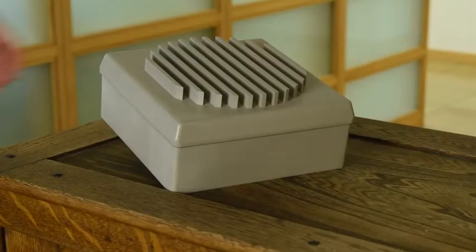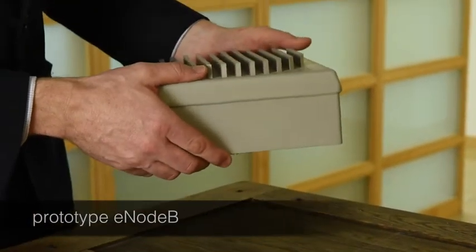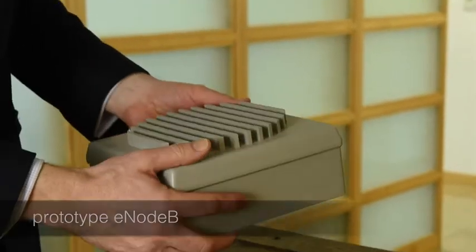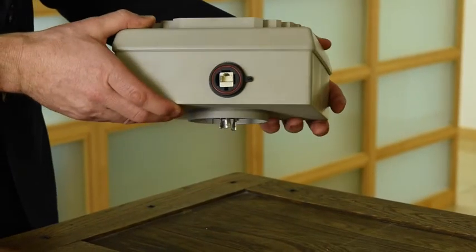Here's our prototype eNodeB. This unit has a volume of 3.5 litres — a production unit could be considerably smaller. Underneath, you can see the NEMA connector that fits the photocell socket, which in turn provides mains power to the unit. And to the rear, you can see the network interface.